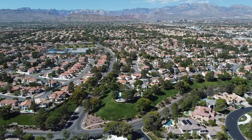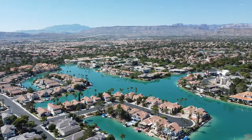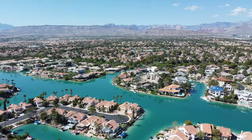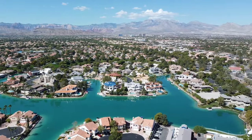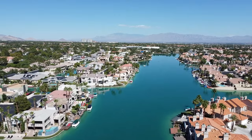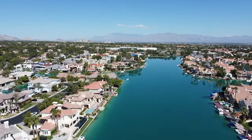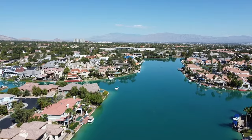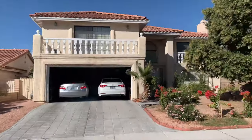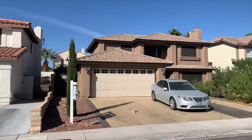Number seven is The Lakes, a two-square-mile master-planned community on the west side of the Las Vegas Valley built from the mid-80s to the mid-90s. Residents enjoy mature green belts, a man-made lake, well-maintained walking trails, and a wide variety of water sports. The centerpiece is Lake Sahara, which is 10 miles long and is popular for fishing and boating. The Lakes is a mix of gated and non-gated subdivisions with single-family homes and condos, while some homes are lakefront condos and estates.